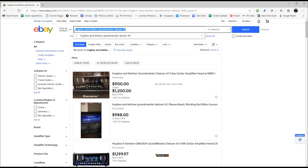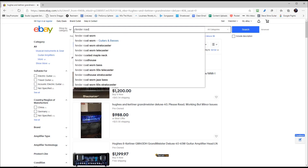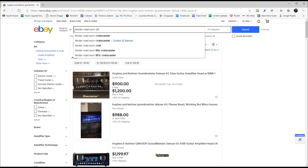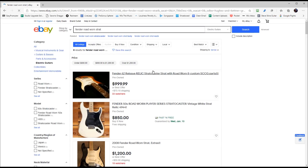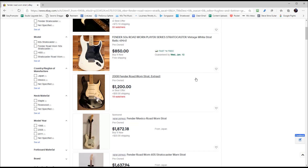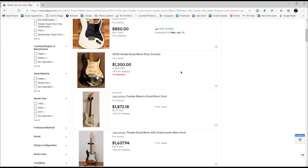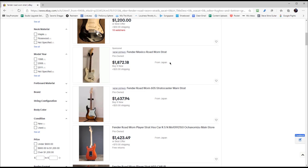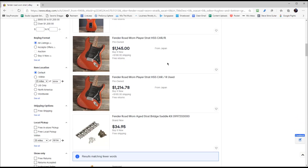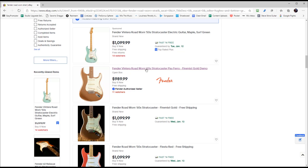Another thing I sold a long time ago that I really want back is a Fender Road Worn Strat. I sold one a long time ago — I needed money — and I was sad that I sold it. So let's take a look and see what I can find here. Here's a 62 reissue, a 50s. Mine was a 60s Road Worn, which I really loved. I thought I would just take a look and see what we've got here. These look quite nice.